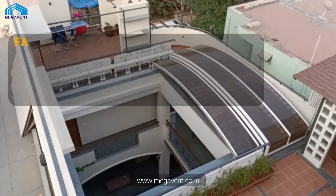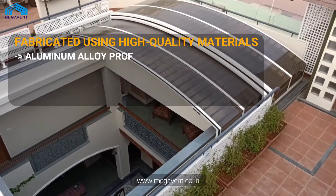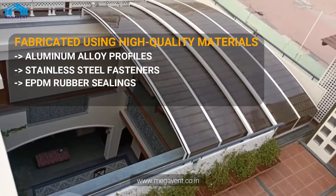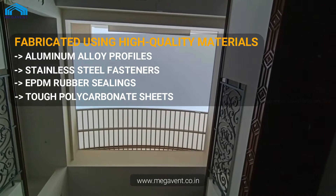Our retractable roofs are fabricated using high-quality materials such as aluminum alloy profiles, stainless steel fasteners, EPDM rubber sealings, and tough polycarbonate sheets. They are built to withstand various weather conditions and ensure long-lasting performance.